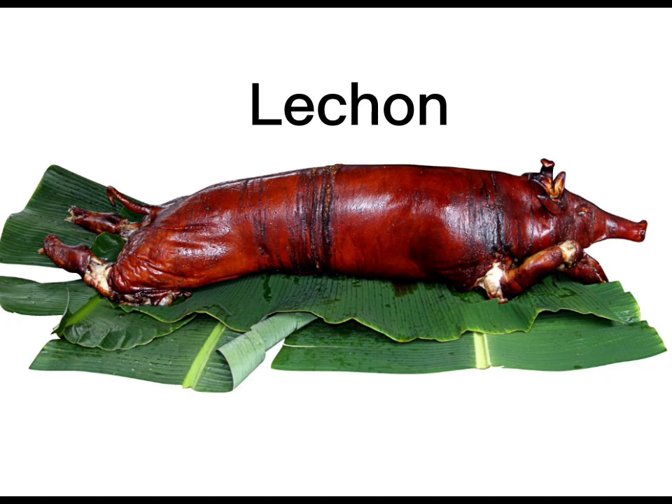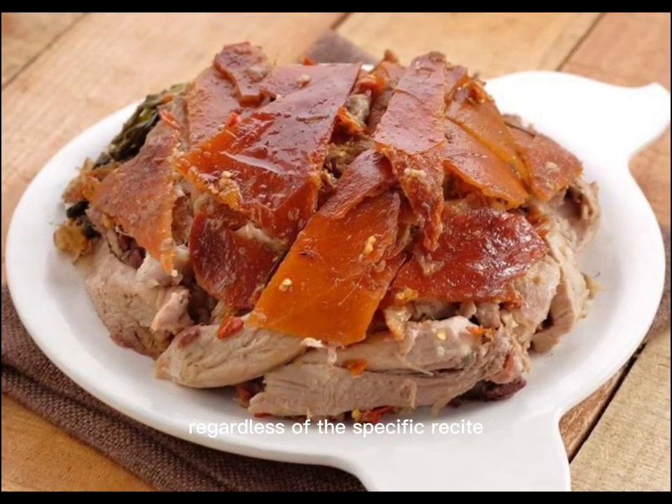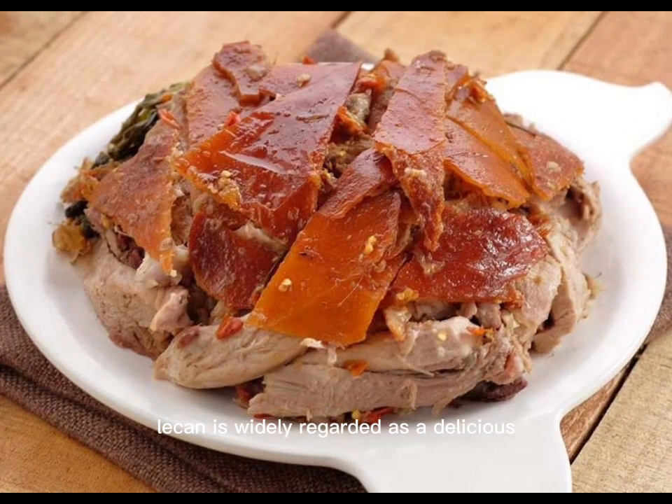Lechon is also a popular dish in other countries in the Caribbean and Latin America, where it is known by different names and may be prepared with slightly different spices and cooking methods. Regardless of the specific recipe, lechon is widely regarded as a delicious and celebratory dish enjoyed by people from many cultures. In the Philippines, lechon is a beloved dish deeply rooted in the country's cultural heritage.